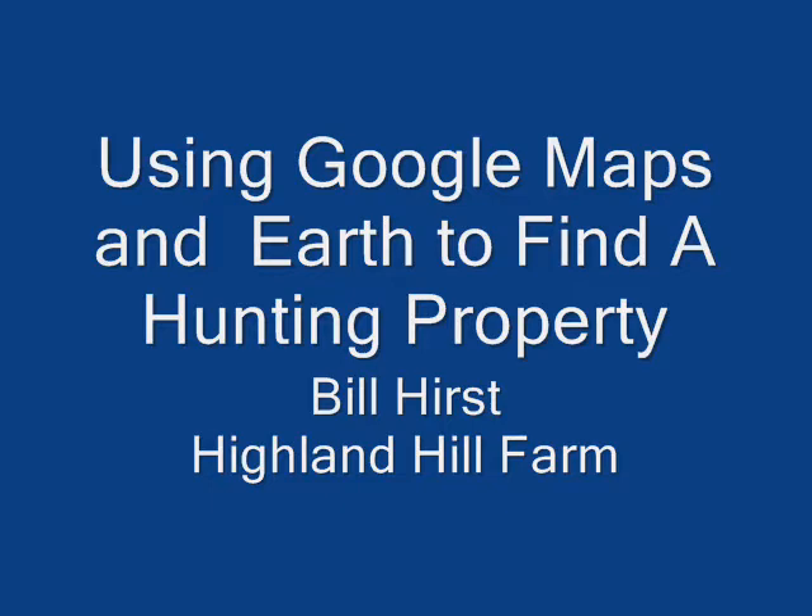Quality hunting properties are hard to find for many hunters because state game lands are crowded and private property is posted and off limits to hunting. But in the land development process for putting in large box stores and municipal facilities, there's always open space dedicated to land conservation uses. These open spaces are quality properties to investigate for hunting.